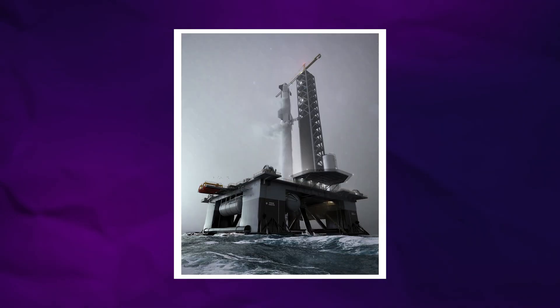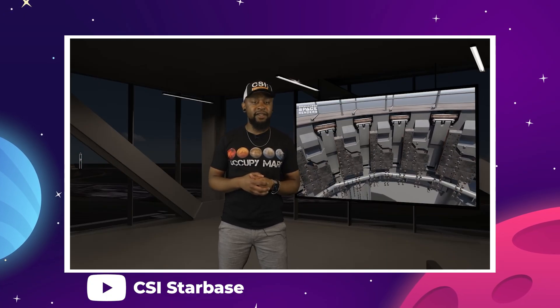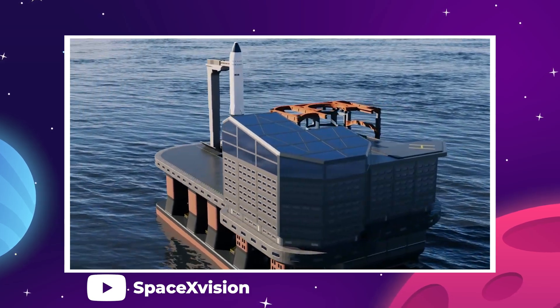Zach Golden of CSI Starbase tweeted a rendering of a Starship prepping to launch at sea and wrote, 'This is the solution.' Now, we know Zach is a super smart guy — so is he right about Starship launching at sea from a floating spaceport? Was SpaceX wrong? Again, it's complicated and things are never as simple as they first appear.